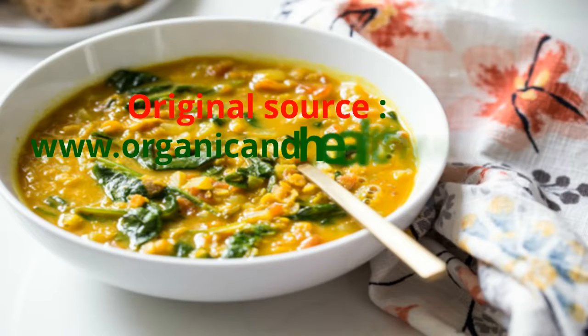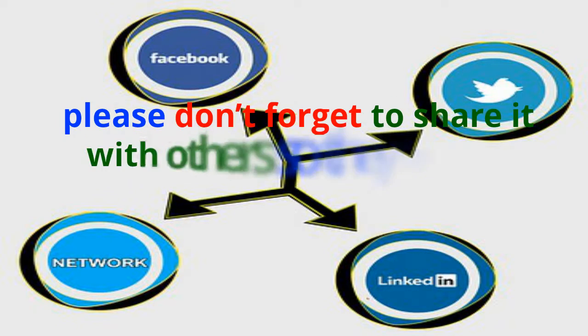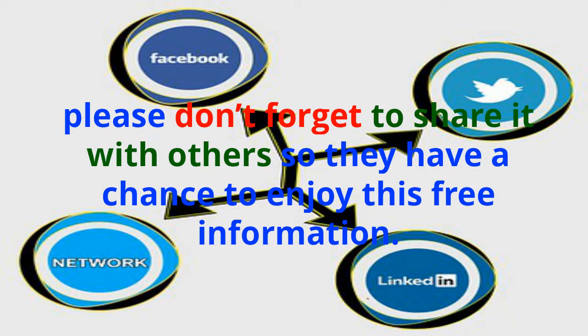Original source: organic and healthy dot org. If you enjoyed this video or learned something new, please don't forget to share it with others so they have a chance to enjoy this free information.